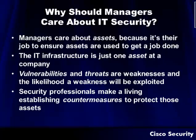So why should managers care about IT security? That's one of the big jobs out there — getting them to understand that they work with assets. Because it's their job to ensure that assets are used to get a job done, they should protect those assets. Your IT infrastructure is just one of those assets at a company. Vulnerabilities and threats are weaknesses that are out there and the likelihood that a weakness will be exploited. Security professionals make a living establishing countermeasures to protect those assets.